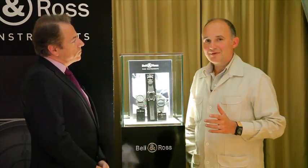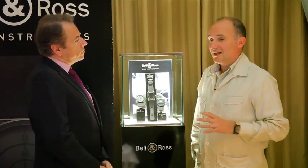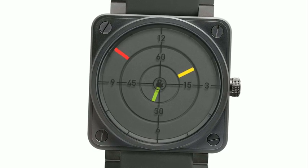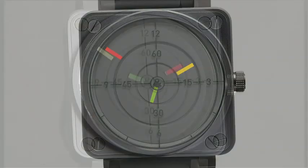Bell & Ross is a watch that comes from the dashboard ethos — Time Instruments. The first watch, called the Radar, offers a new way to read the time. There's no dial, no hands — only three discs giving you hours, minutes, and seconds. It's another way to read the time, because time is conventional.